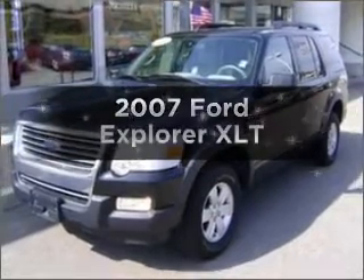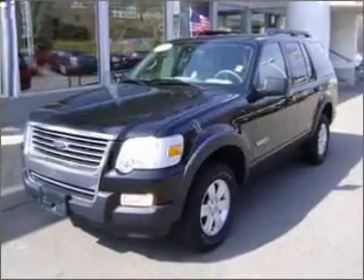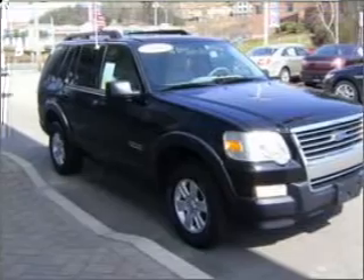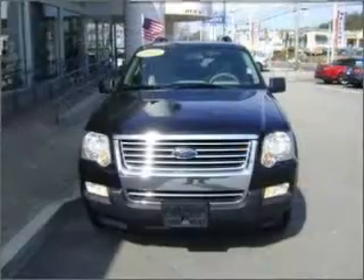Get noticed in this 2007 Ford Explorer. This is the set of wheels you've been looking for. Power and reliability are a great combination — find both here.